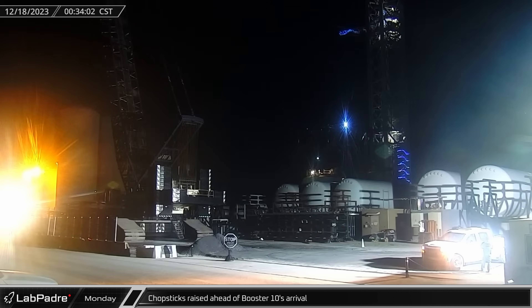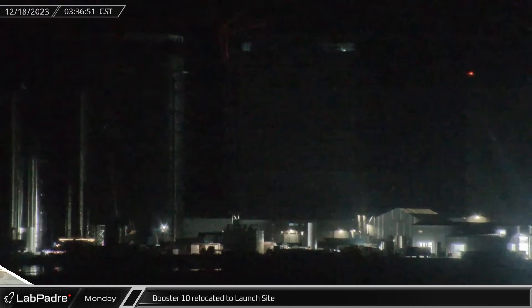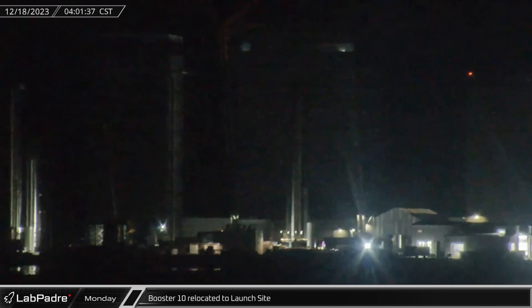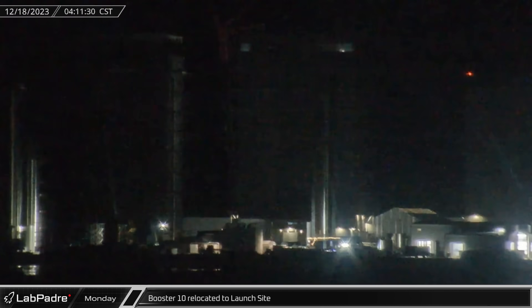Just after midnight on Monday morning, the chopsticks were raised up the launch tower in preparation for the arrival of Booster 10. Just a few hours later, Booster 10 was moved out of the Rocket Garden and through the Sanchez site to the gate next to the ground fabrication building.